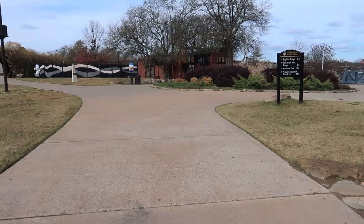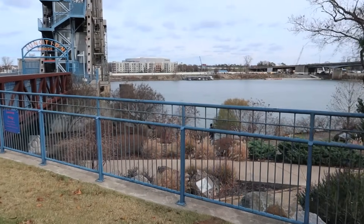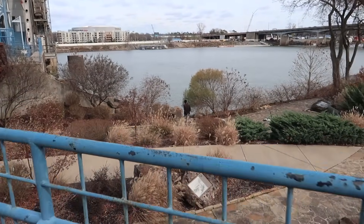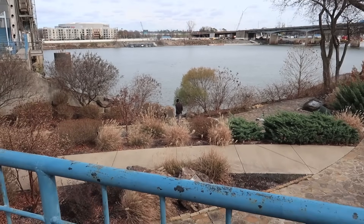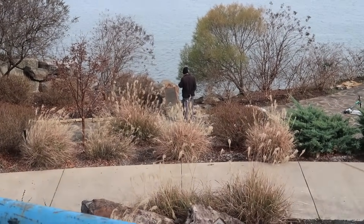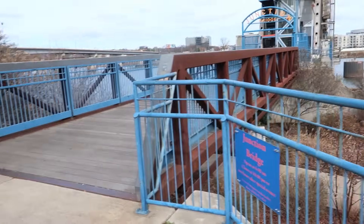This little rock is here somewhere — I want to find it. That's the little rock down there. I'm going to go down there in a second. There's a guy standing in front of it right now. But I'm going to go up on this bridge first.